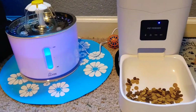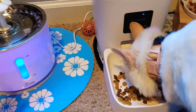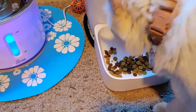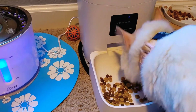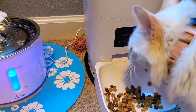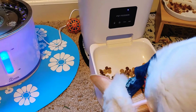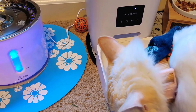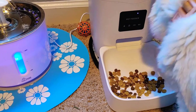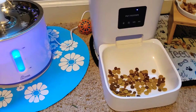The one thing I didn't like is I assumed, because it's hooked to Wi-Fi, that I would be able to go back and look at the feed record when I'm at work — to make sure it did feed her, or if I'm going on a trip and someone's just checking in on her, I wanted to be able to know for sure she was fed. Unfortunately, that doesn't seem to work.